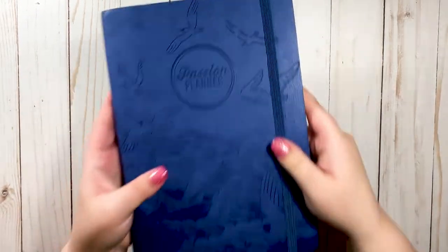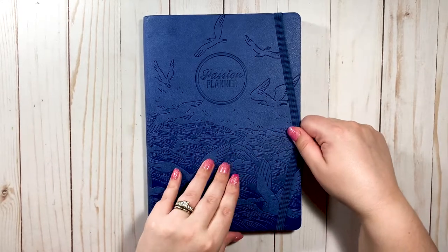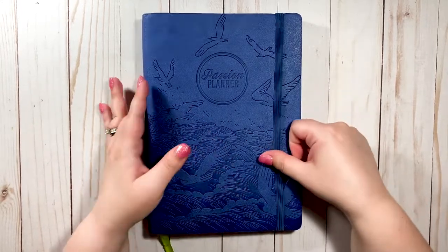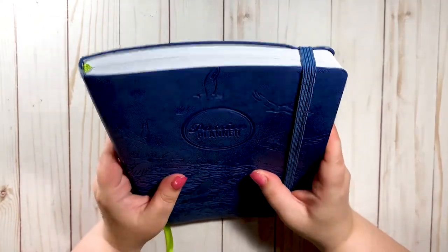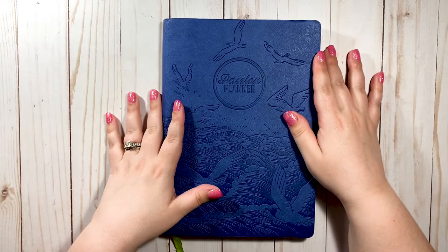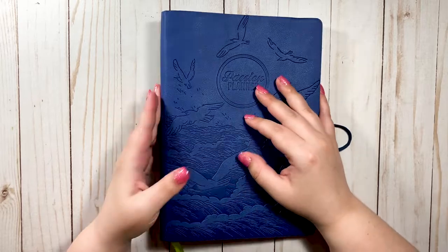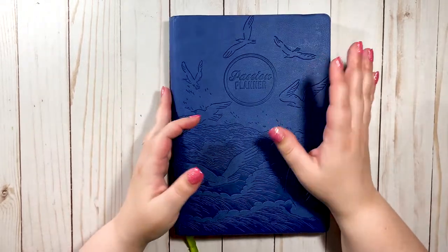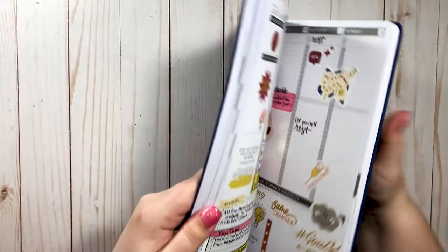The next planner is my Passion Planner, which is my social media planner. I want to show you how I've been using it because it has just been working so well for me. At first I wasn't 100% sold on whether it would work for social media, but it's absolutely perfect. Let me show you my first ever layout.